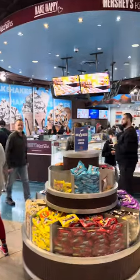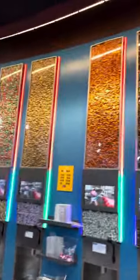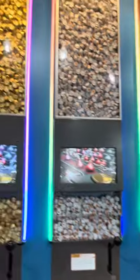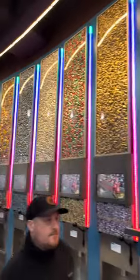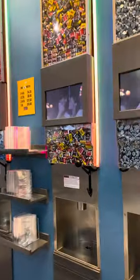Hershey's World had every type of Hershey candy that you could ever think of and that you have not even thought of. This Hershey's wall is just like the M&M wall — you can purchase the candy by the pound.